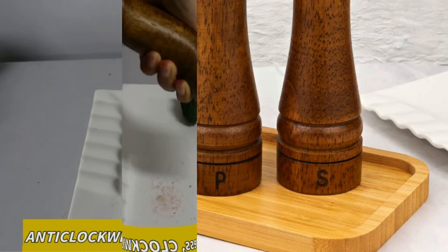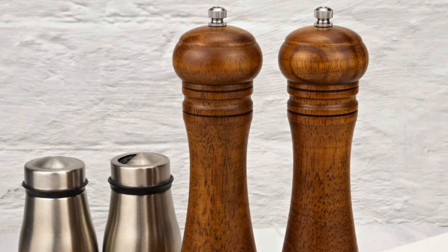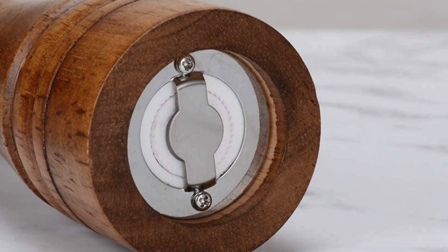Key features: engineered from natural oak with no plastic and a ceramic rotor, the lid has an easy release swivel button to reload the salt, the spiral belt adjusts the milling strength, and a 100% warranty if not satisfied.